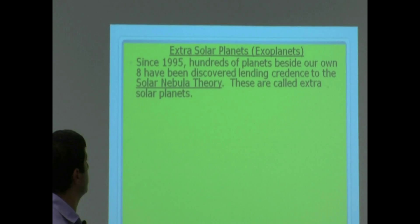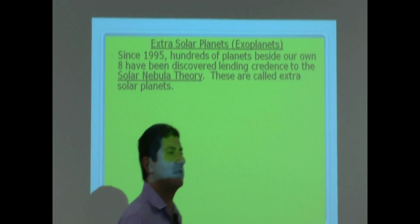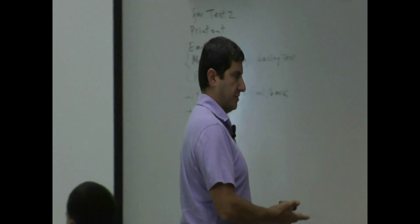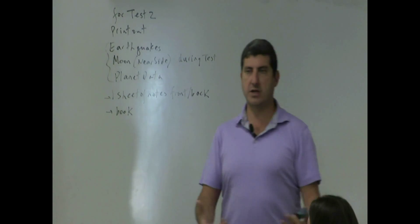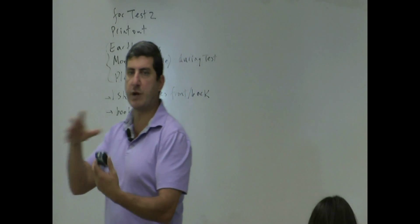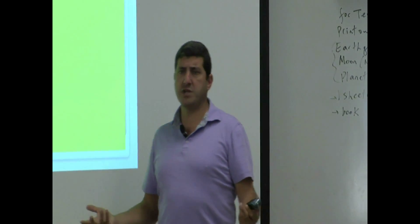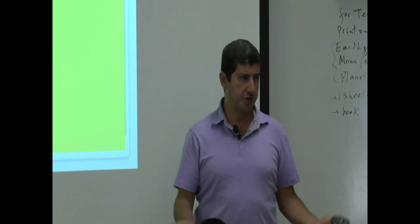Extrasolar planets, or exoplanets — what are some of the things we've learned? This is going to be a quick overview. Since 1995, hundreds of planets beside our own eight have been discovered, lending credence to the solar nebula theory, which says that planets form when a star forms, as a byproduct of the surrounding gas. Based on that theory, there should be lots of other planets going around other stars.